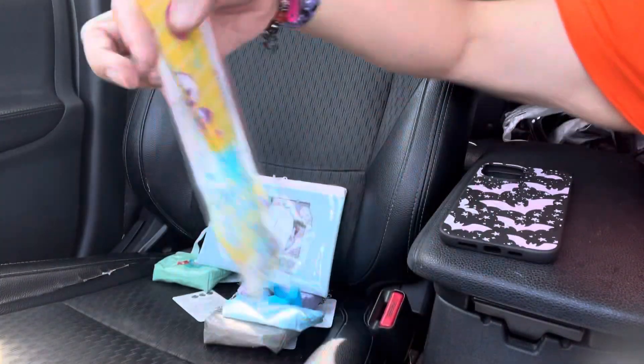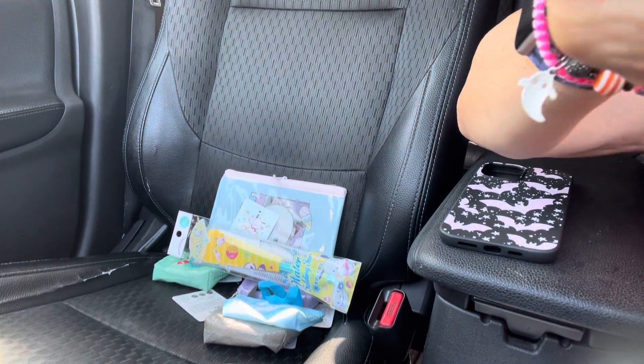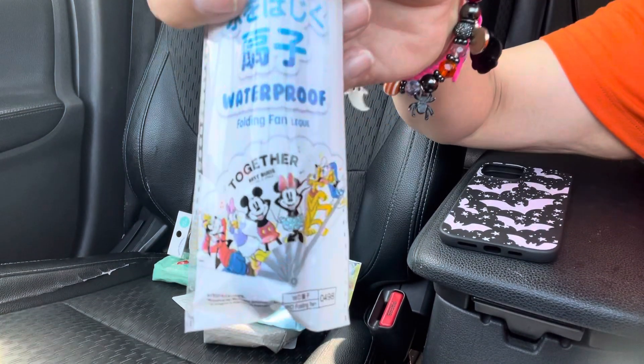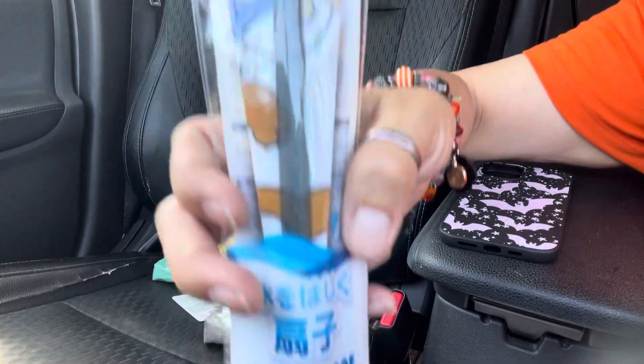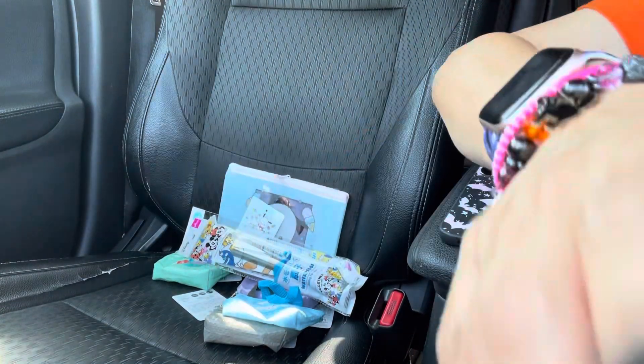I got that one, and then I got the Mickey and Friends — this one's pretty too. That's how it looks on the bottom when you open them. I love these. I think that's it for that.